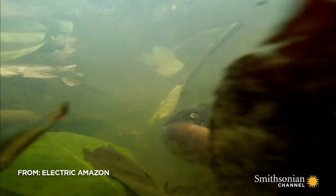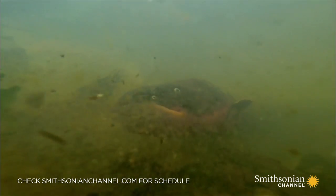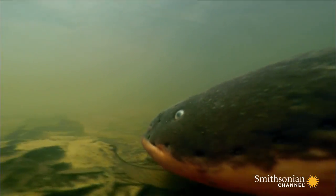The most powerful is the electric eel. It's not actually an eel, but a giant knife fish — the only fish in the Amazon capable of hunting and killing its prey with electricity.